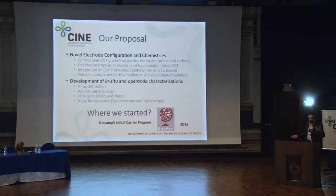This is basically our proposal. There are two projects: novel electrode configuration and chemistry. We use a lot of carbon-based structures — for example, carbon nanotubes and porous templates — decoration with transition metals, functionalization of those carbon nanotubes, integration of carbon structures with metal oxides acting as catalysts, and the use of soluble catalysts to mediate the reaction and improve the device. This is coupled with techniques we're developing: X-ray diffraction, Raman, and FTIR, going to micro and nano-FTIR.